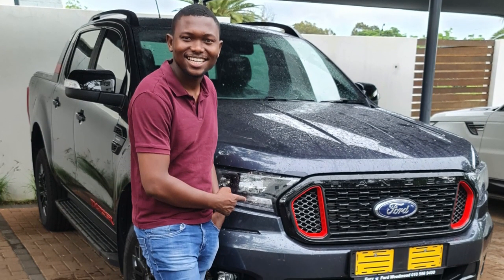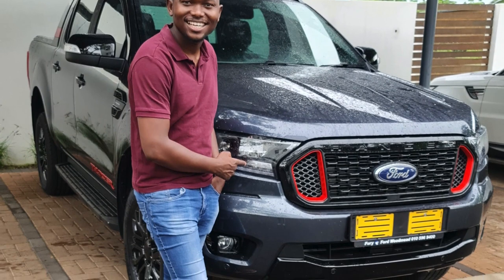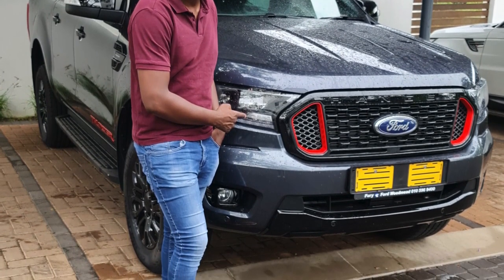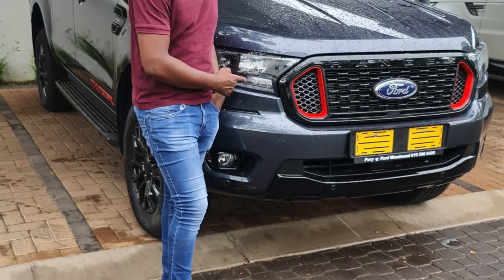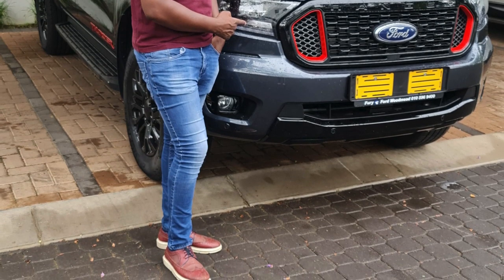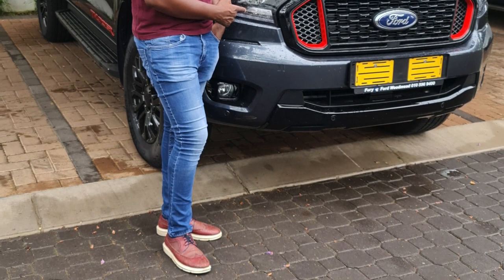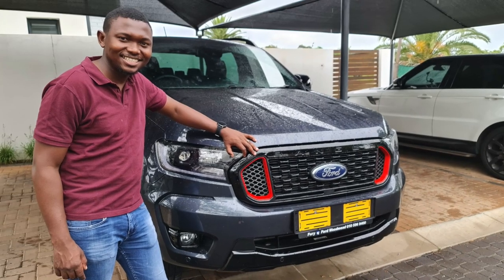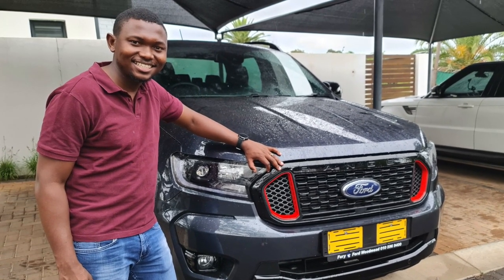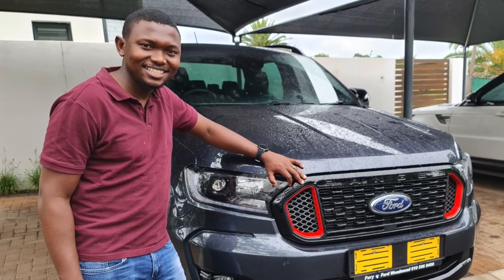All in all, the Ford Rangers are giving other bakkies a run for their money on safety features and price. If you're in the market for a reasonably priced bakkie with great features, look no further. If considering the Wildtrak, I'd recommend upgrading to the bi-turbo engine or the Thunder limited edition styling pack for a little extra. As comfortable as the bi-turbo drive is, I'm a die-hard fan of the 3.2-liter 6-speed auto engine — and Ford also offers the Thunder in a 3.2-liter 6-speed auto TDCi range as a limited edition.